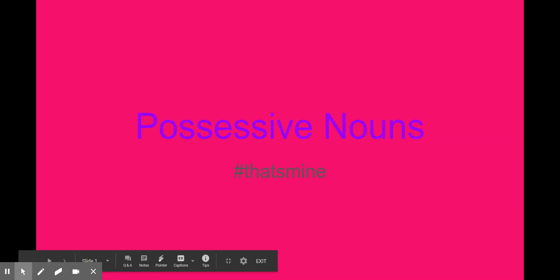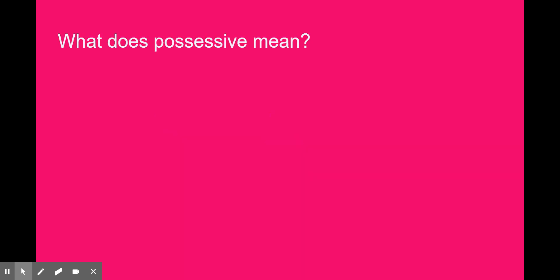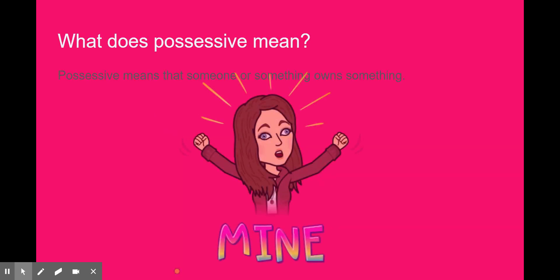Hi guys, today we are doing possessive nouns — hashtag, that's mine! So what does possessive mean? This means that someone or something owns something.